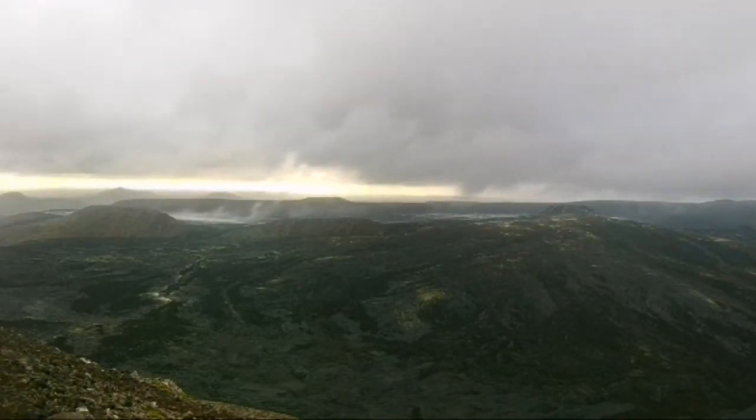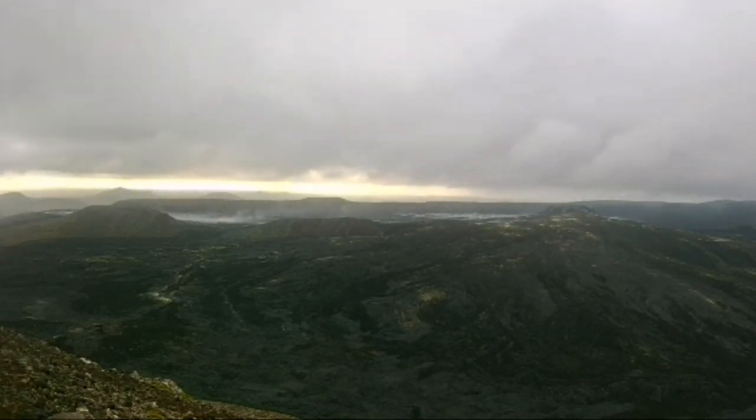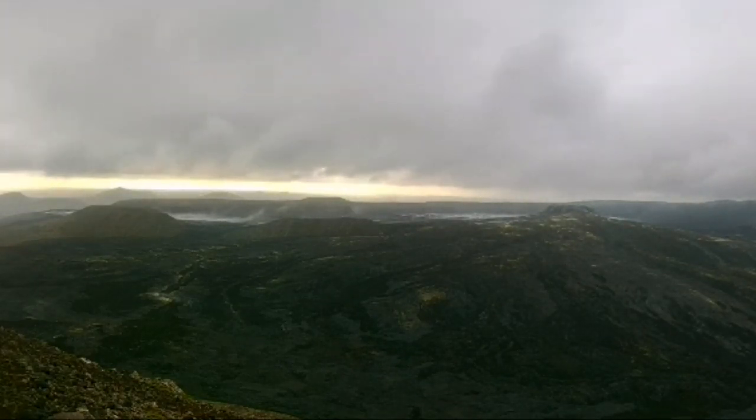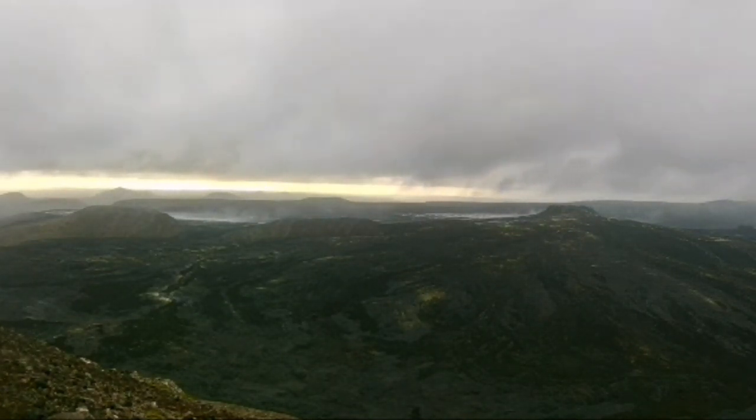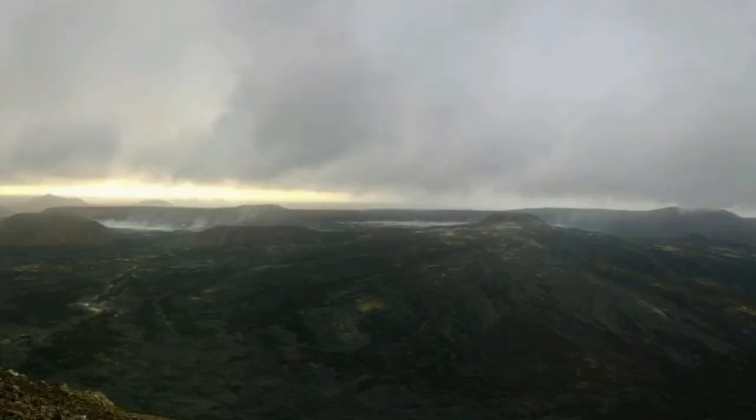In the Geldingadalir valley, you can actually see a lot of smoke rising — a lot of water vapor, probably rain. Water, when it's in contact with a heat source, evaporates. That's probably what we are seeing.